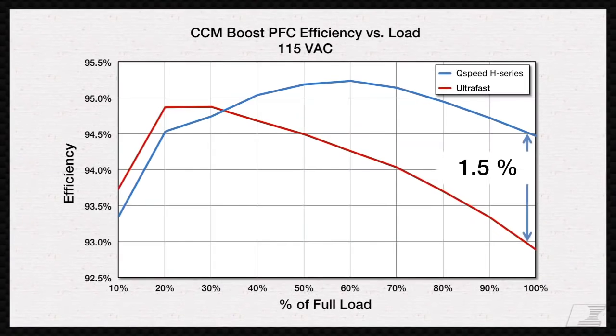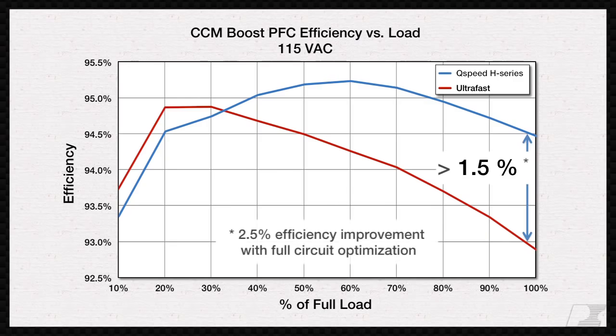This increases efficiency by up to 1.5% in drop-in replacement tests, with improvements up to 2.5% with full-circuit optimization.